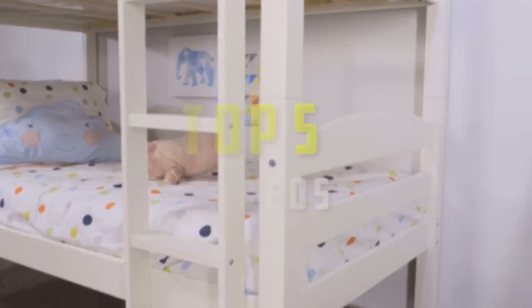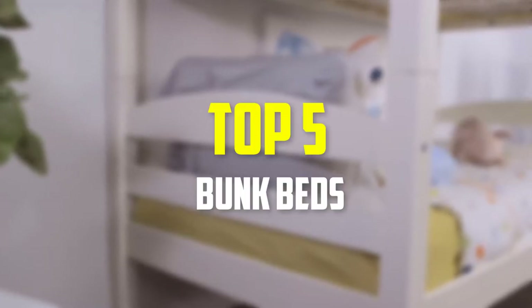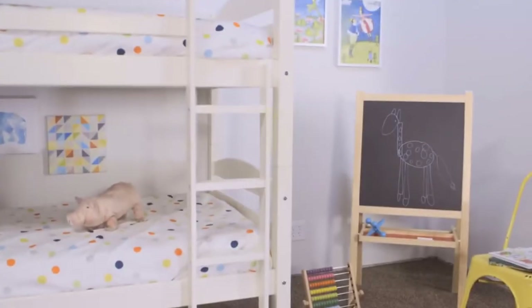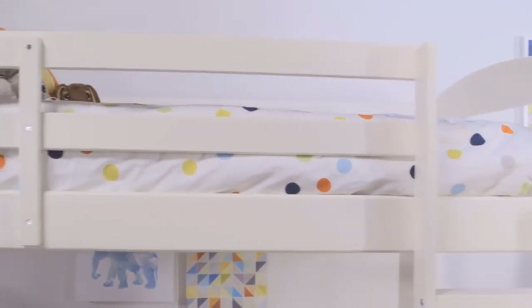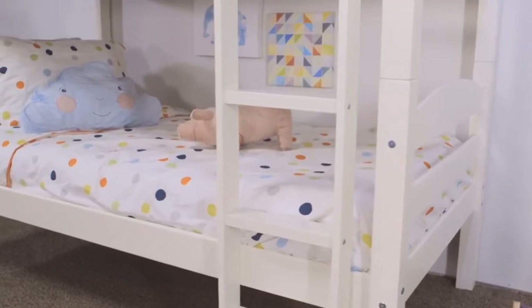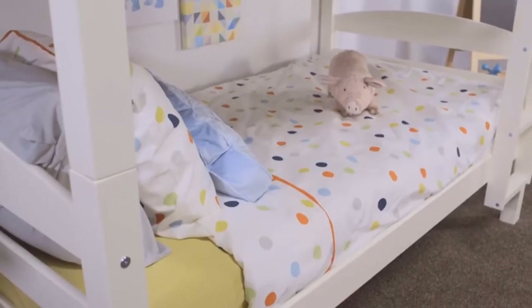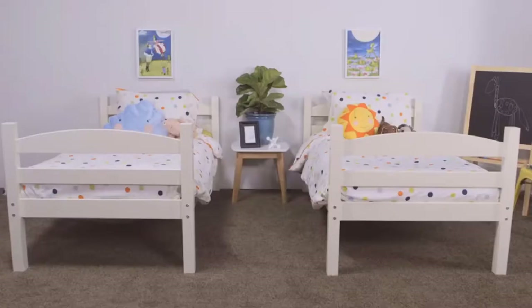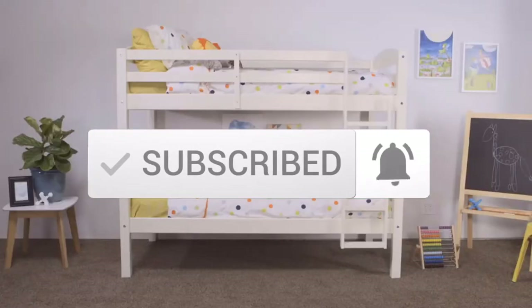Hey guys, in this video we're going to be checking out the top 5 best bunk beds available on the market for their true quality. I made this list based on my personal opinion and hours of research, and have listed them based on popularity, quality, price, durability, user opinions, and more. If you want to see more information and the updated price, you can check out the description below. Make sure to subscribe for more reviews.